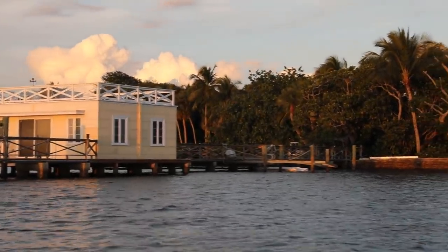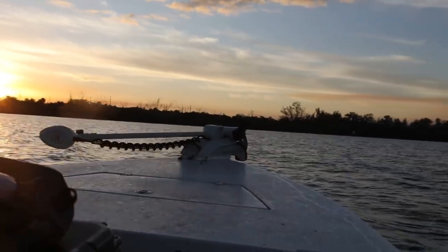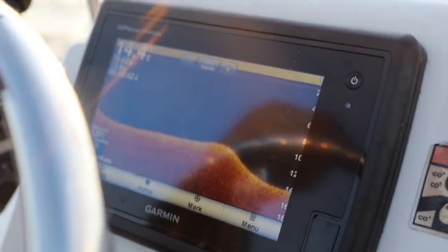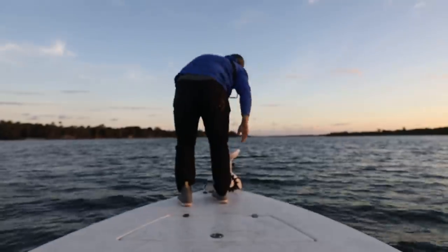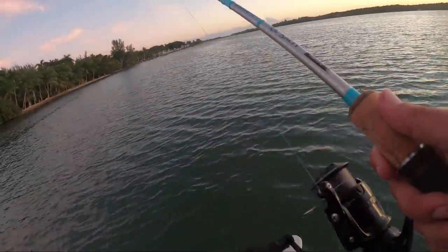All right, we just moved to a new spot. Turned on the sounder and kind of marked a few fish here and there, seeing if we can find one of those pompano we're looking for in a little bit deeper hole. It's kind of depressing how quickly it gets dark nowadays — feels like we've only been fishing for an hour and a half.